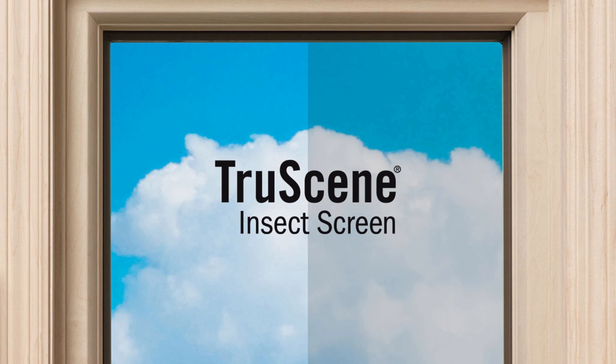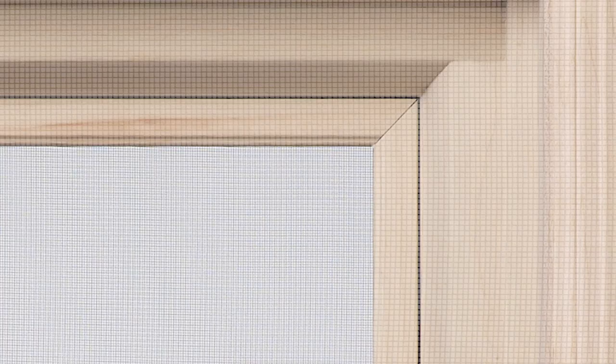Did you know that Renewal by Anderson's exclusive TruScene insect screens offer 50% more clarity than our standard insect screens? TruScene screens are made with micro-fine stainless steel mesh to let more fresh air and sunshine in and keep even the smallest insects out.